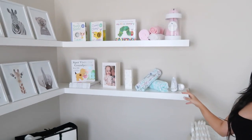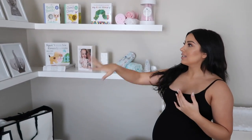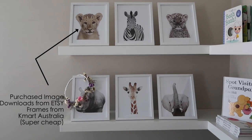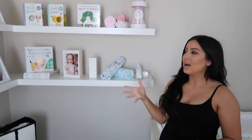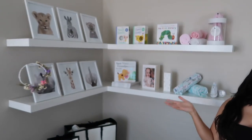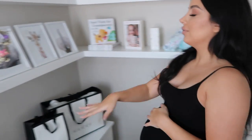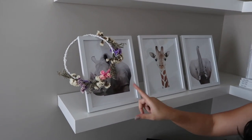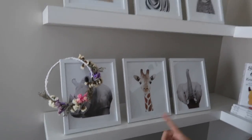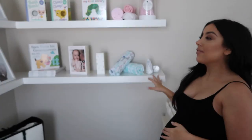These are her bookshelves — Ricky and my dad put them up and did an amazing job. This shelf is for books and decorations. I got these safari animal pictures from Etsy but decided not to hang them above her cot for safety reasons, in case she reaches for them or they fall. I got this little flower crown from a Sephora event — I used it to cover the rhino because it looked a bit angry, but now it looks super cute.